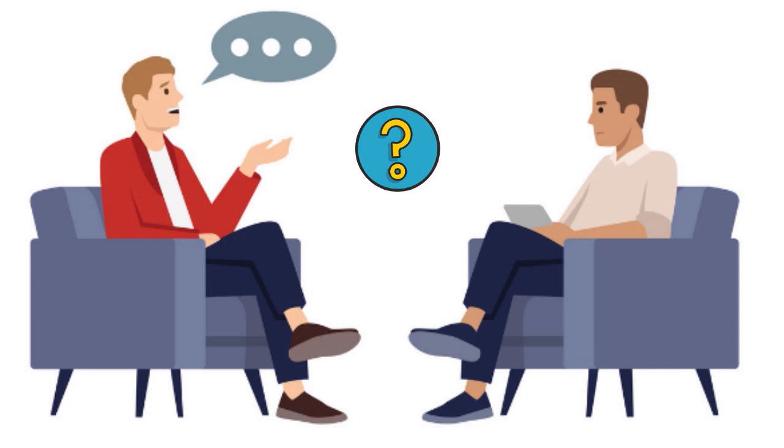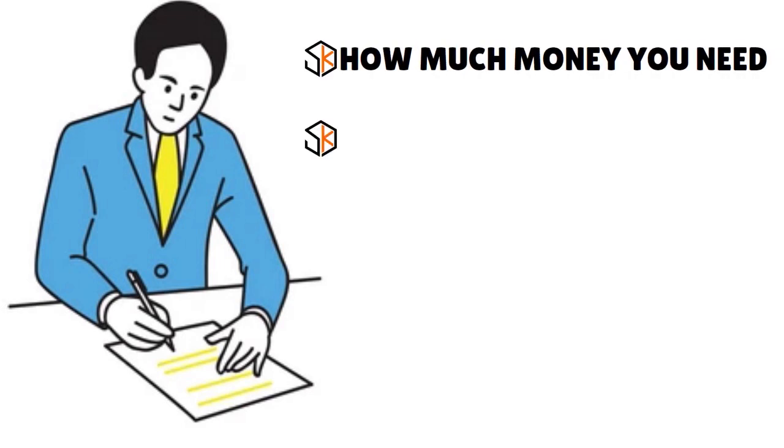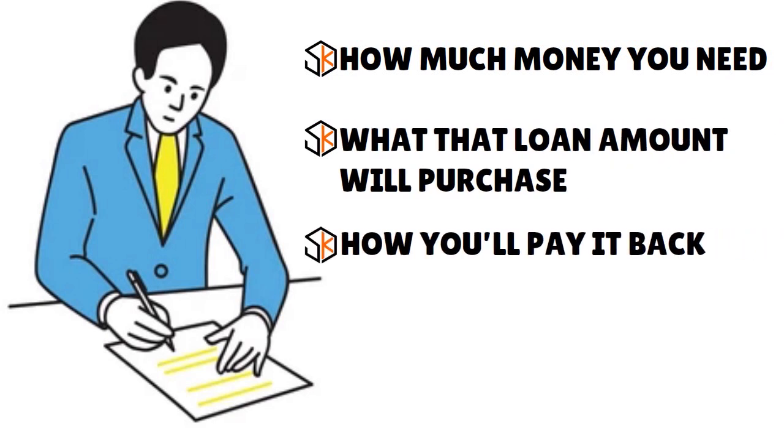Sit down, write on a piece of paper what you need the money for. When we talk about understanding your small business's needs, there are three questions I want you to answer: How much do you need? What do you need the money for? And how are you going to repay the loan? If you don't answer those questions, lenders are not even going to pay attention to you. It's all about having granularity in your analysis before you start.